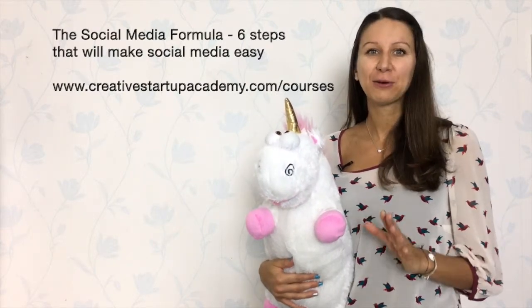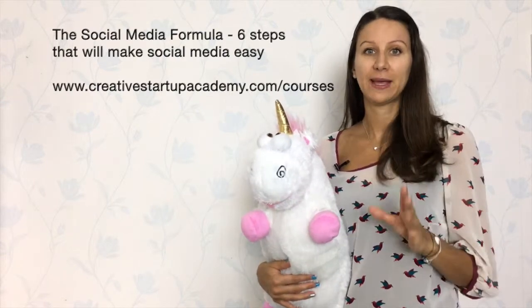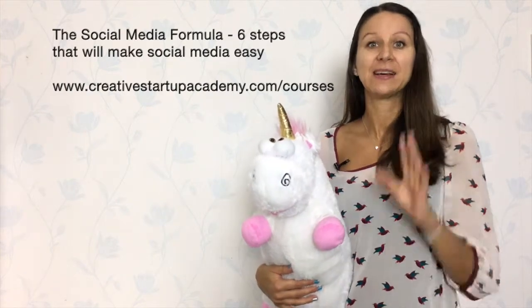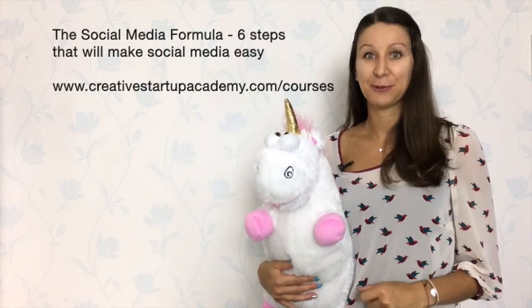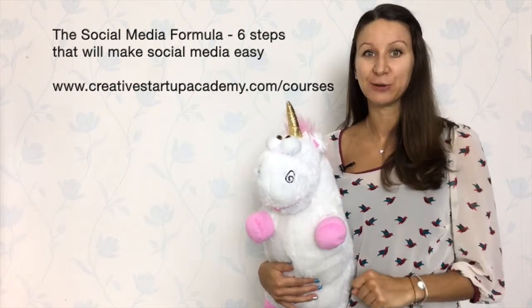After this course you will have created content for an entire year, and you will get all the tools to post it efficiently. And the best thing is — the course is free! So what are you waiting for? Sign up for the Social Media Formula: six steps that will make social media easy for you, now.